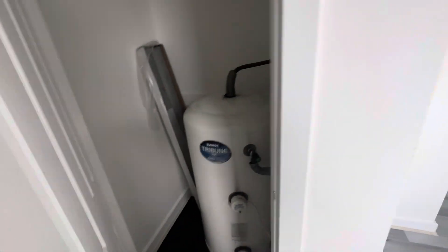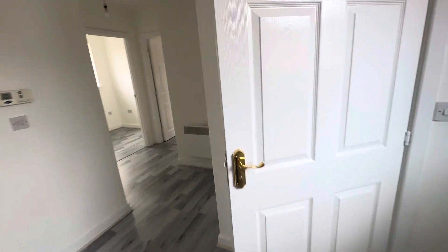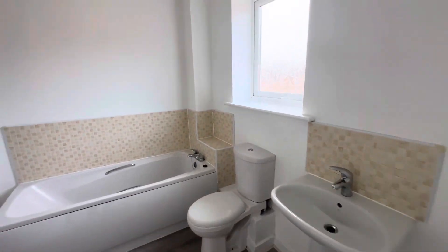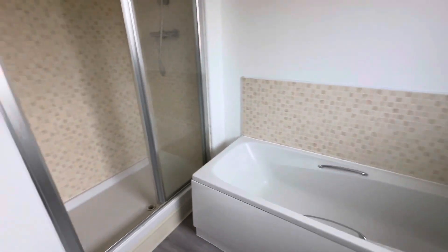There's a hot water tank in there, it's all electric heating, a nice white bathroom suite, and a shower cubicle.